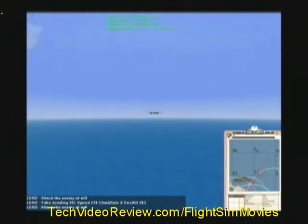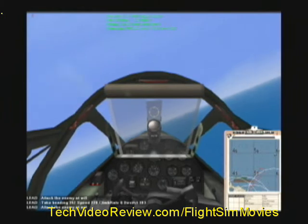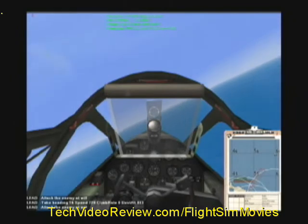There they are! It's 1 o'clock low! 1 o'clock way down low! I see two small bogeys. Look like fighters with in-line engines. I think those are heavy 109s.